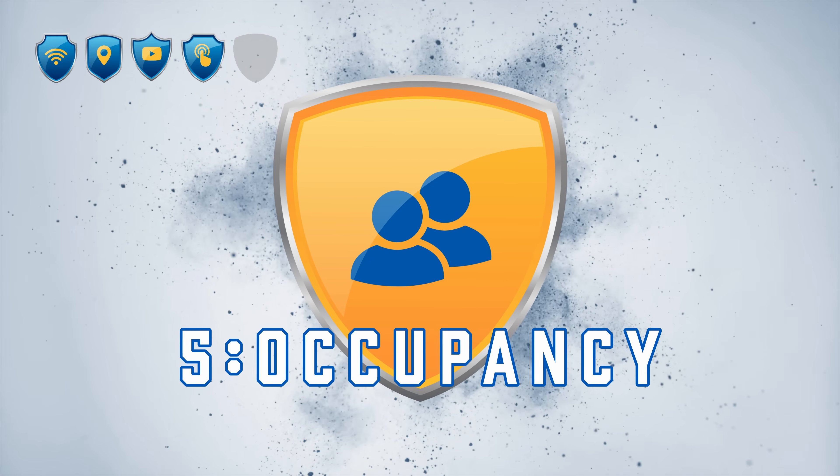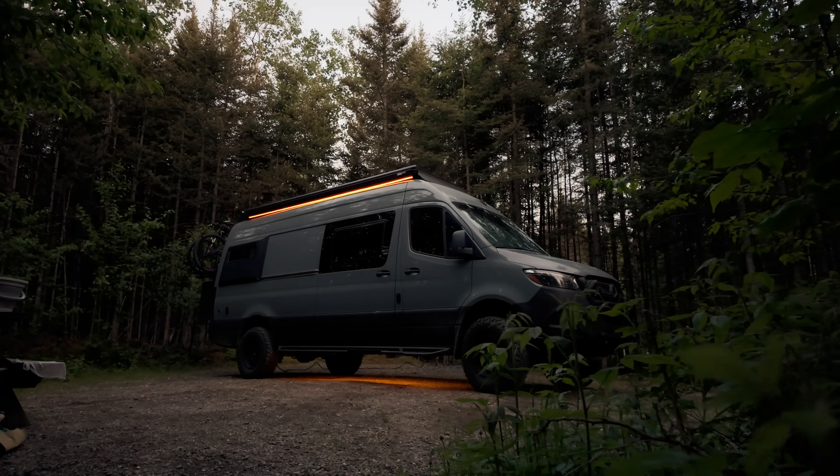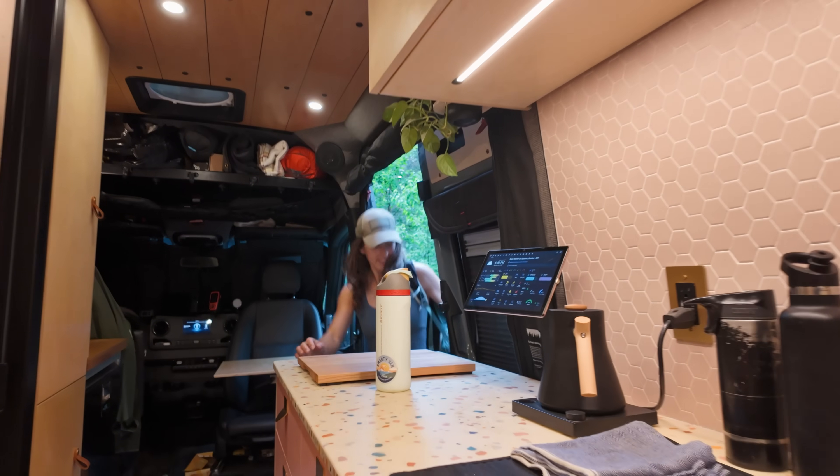Level 5: Occupancy. Number five is the sleeper hit of our DIY smart van — so good at disappearing into the background that we'd basically forgotten about it until now — and that is presence detection. We rely heavily on determining who is home to manage countless systems: automations that shut things down when nobody is home, turn lights on when somebody is home, manage notifications, allow or disallow controls, and so much more.